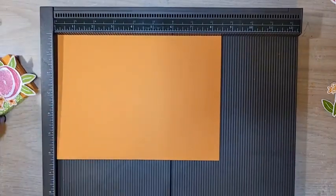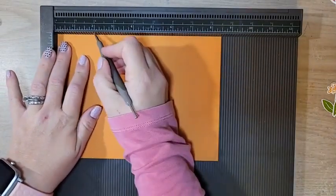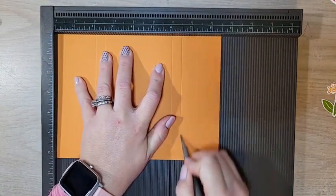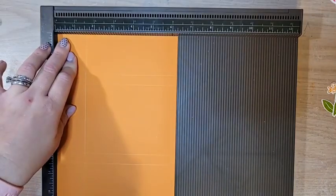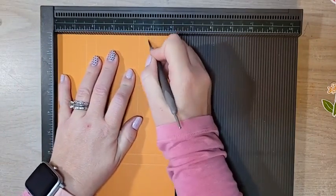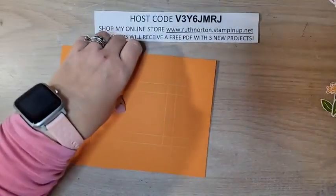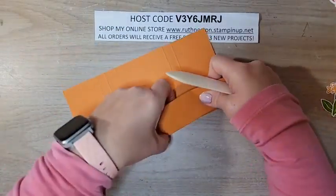We're going to do some scoring — grab your Simply Scored. On the long side, score at 2, 2½, 6, and 6½. Rotate to the short side and score at 1½, 2, 4¼, and 4¾. No funny measurements — no eighths, no sixteenths, nothing difficult. The measurements are in the video description and will also be on my blog after this Facebook Live. Go ahead and burnish on all of those score lines, and then we'll do a little bit of trimming.